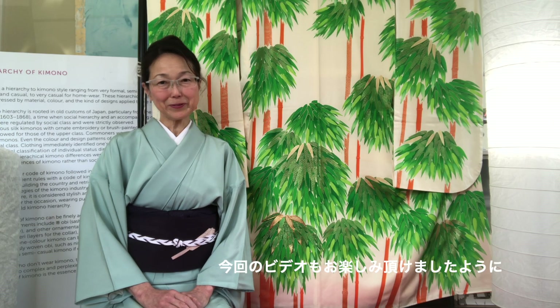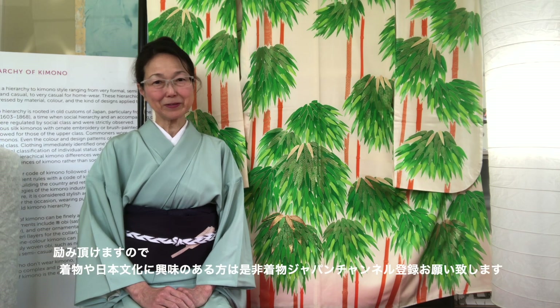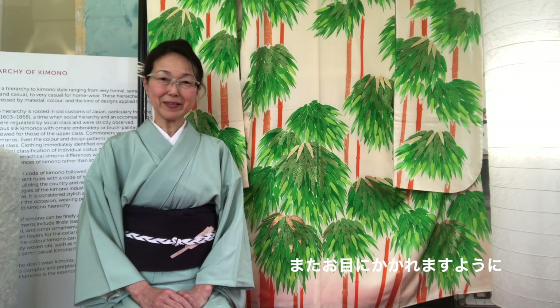Hope you enjoy the video today and this introduction to Kimono culture. If you like my video, please subscribe or click the like button, which gives me great encouragement in working on my videos. Thank you for watching Kimono Japan channel. Hope to see you in my next video.